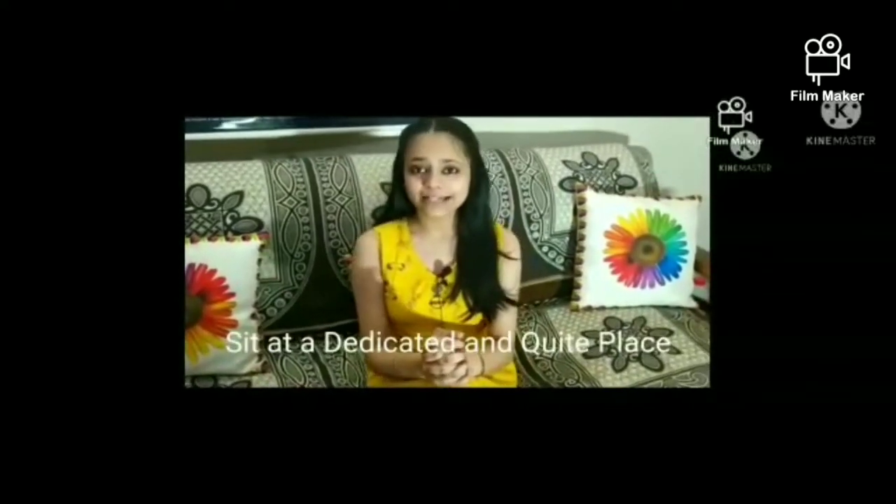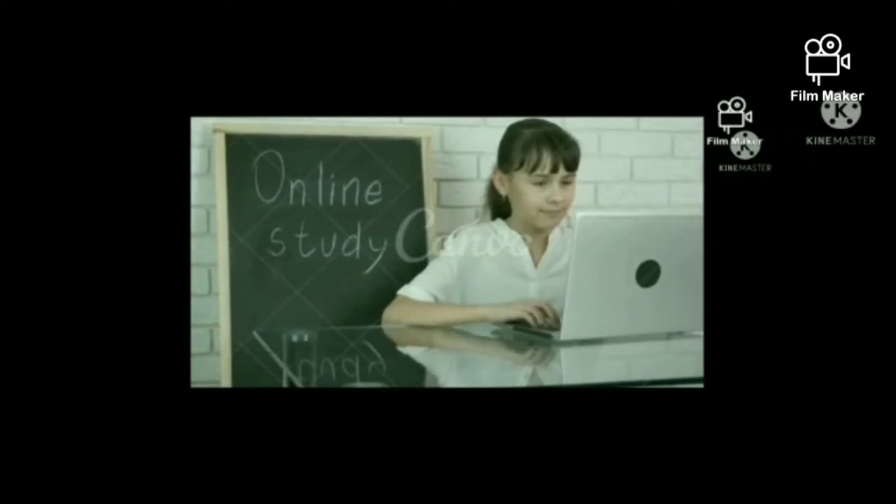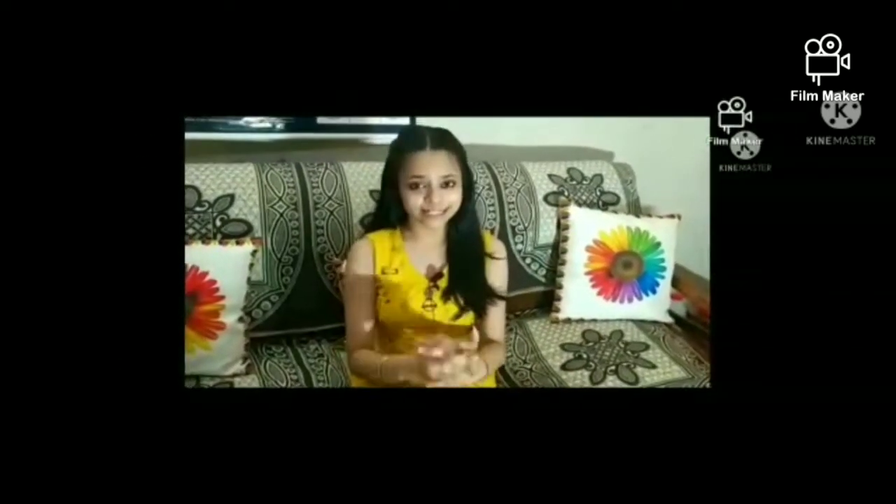The fourth tip is to sit at a dedicated and quiet place. If you sit on a proper chair and table, this will help you to concentrate more on your studies, with your backbone erect and your posture right. This will also reduce your backbone stress and eye pain.